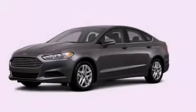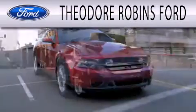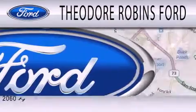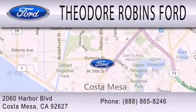We hope you found this video informative. Please contact us today. Theodore Robbins Ford is dedicated to doing everything possible to ensure that the experience you have selecting your next vehicle is as pleasant as possible. We are located at 2060 Harbor Boulevard in Costa Mesa.